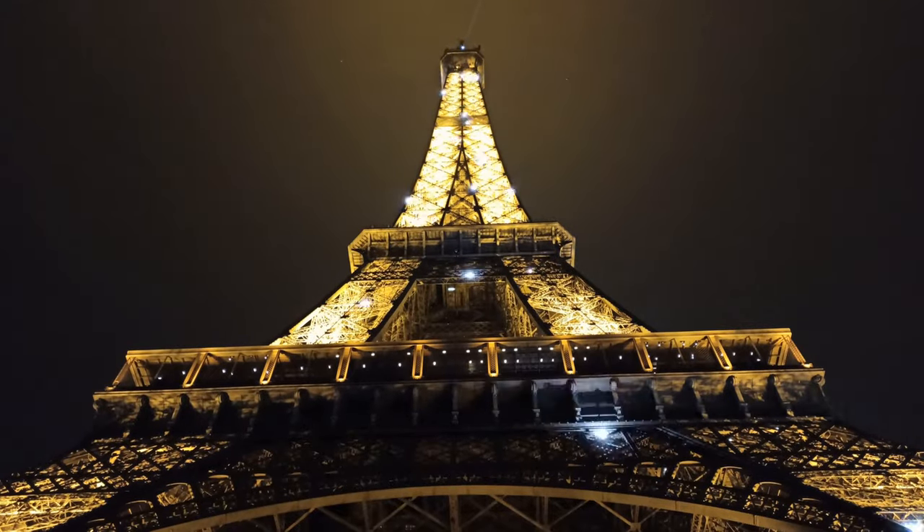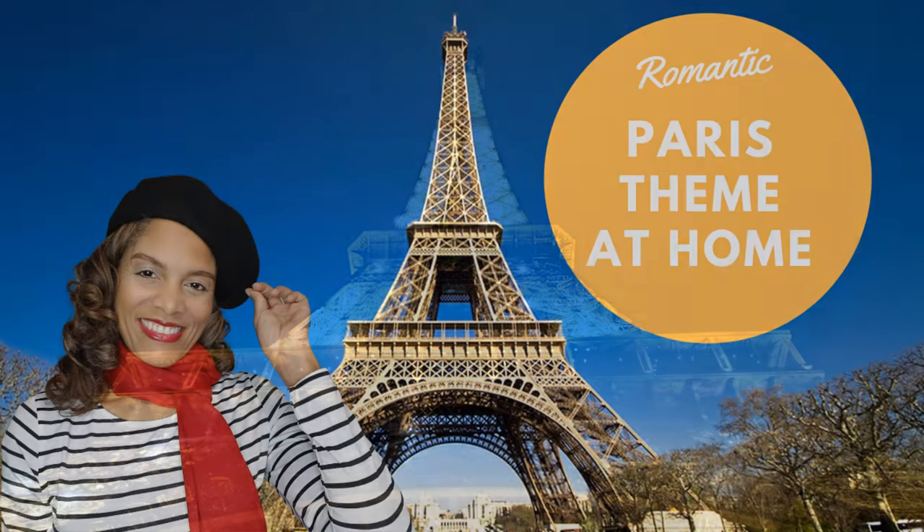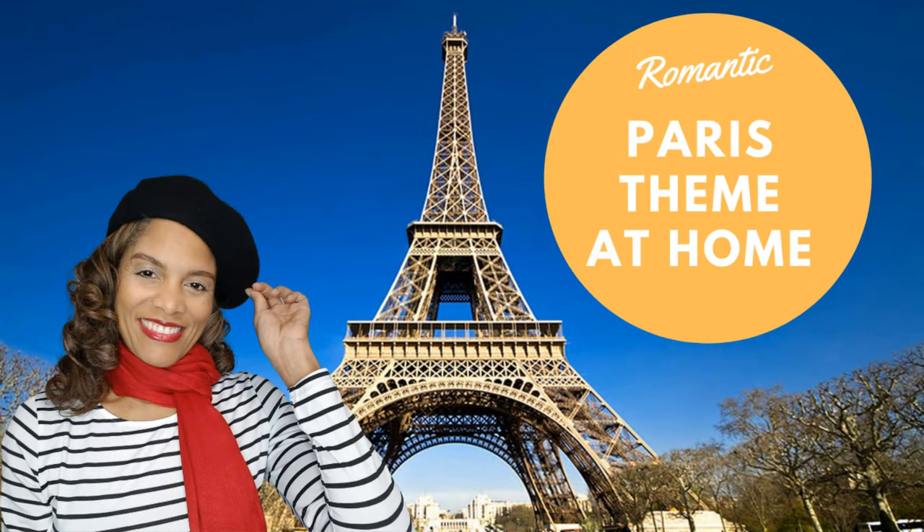Re bonjour! Je m'appelle Steph Storm. Bienvenue sur ma chaîne! Last week, I shared a romantic date theme called A Day in Paris, where I suggested five ideas for decorations and activities for couples to enjoy at home.